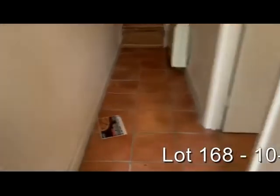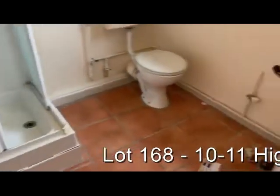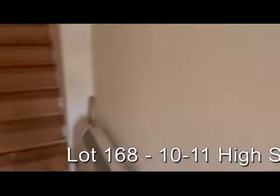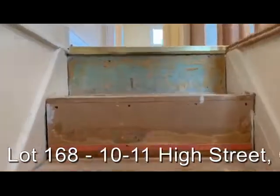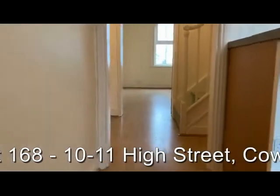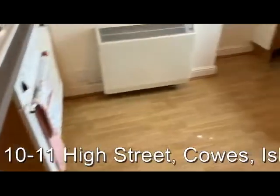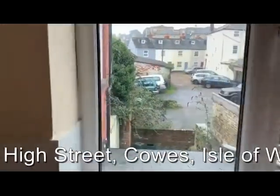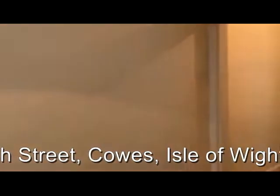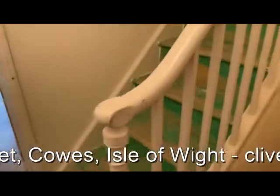Starting off with flat 10A on the ground floor — we've got the shower room, and then up the stairs to the first floor, which is the kitchen, with a view out over the rear. Moving through, we've got another hallway with the stairs up to the second floor.